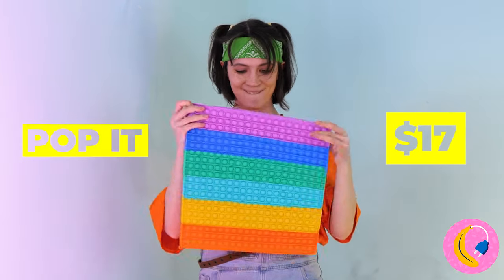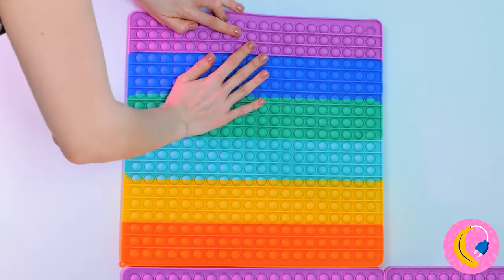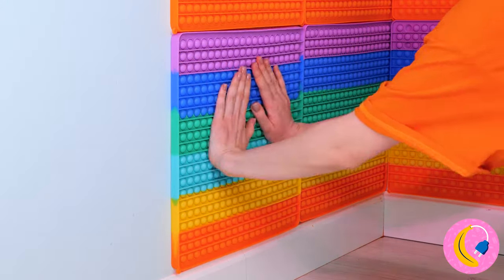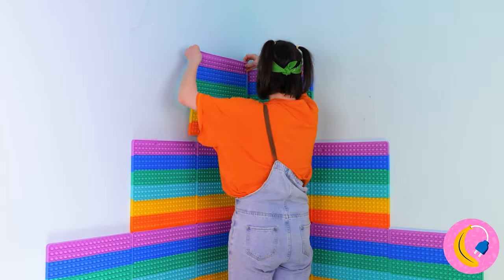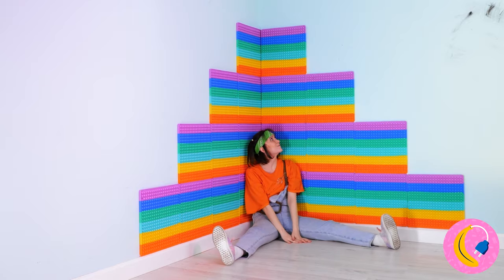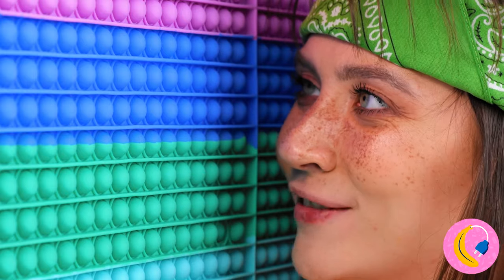Even better! Poppet toys! We can use them to cover the wall and keep that rainbow pattern alive, too! Okay, maybe not the entire wall, but we can create a cool shape in the corner — perfect for unwinding! Just pop some bubbles that don't actually pop! The fun is endless!